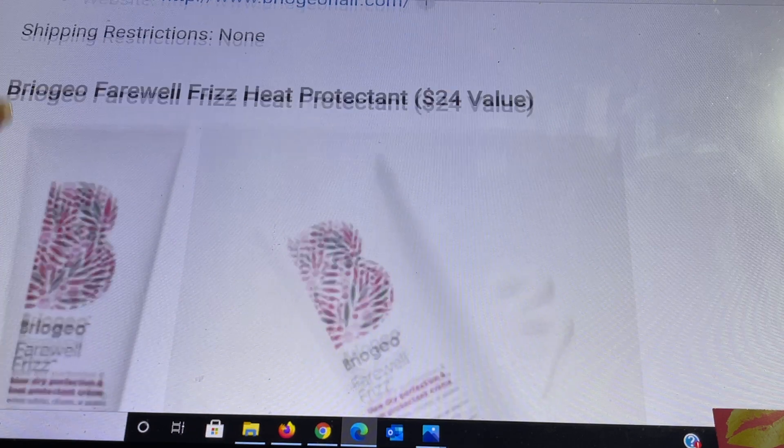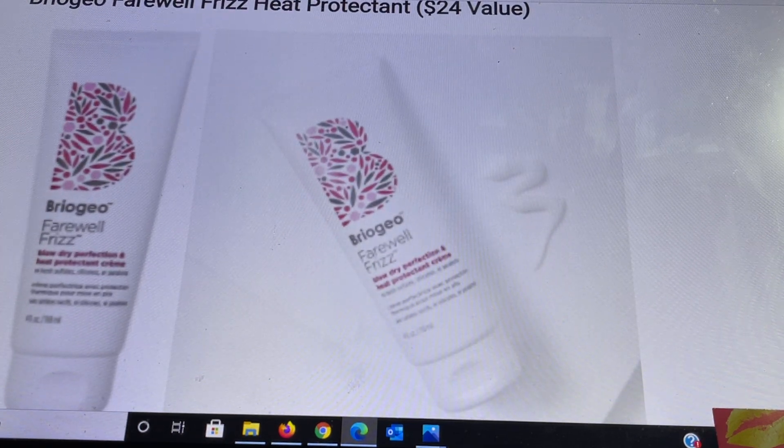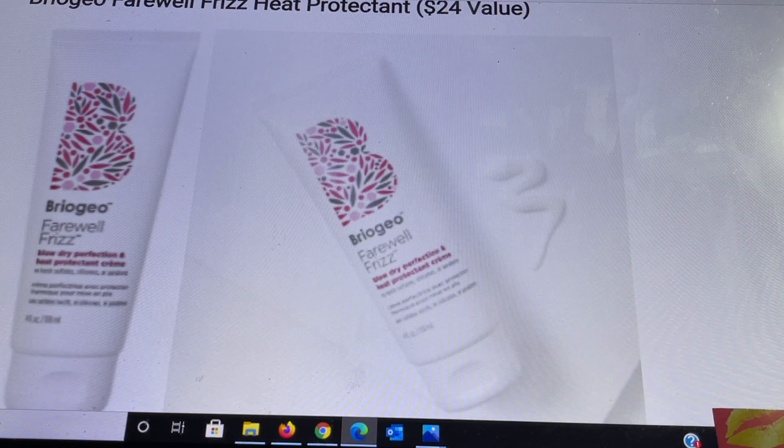Also from Briogeo is the Farewell to Frizz heat protectant, a $24 value. This lightweight finishing formula is infused with a nourishing blend of rosehip, argan, and coconut oils to smooth hair, enhance shine, tame frizz, and provide thermal protection up to 450 degrees. It is good for dry, frizzy, or heat-styled hair and works on straight, wavy, curly, and coily hair, including color-treated and relaxed hair. It is 4 fluid ounces. Apply one to two quarter-size amounts from root to tip on freshly washed damp hair, then blow dry and style.